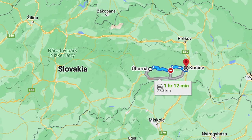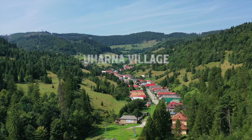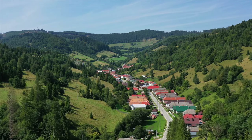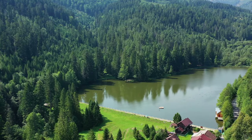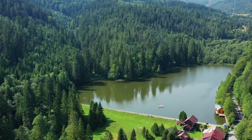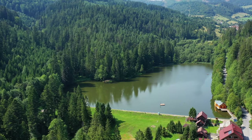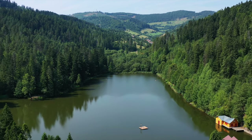Number seven: Vlkolínec village. A charming and very idyllic destination — think tranquility and natural beauty. Nestled amidst rolling hills and picturesque landscapes, this destination offers a serene escape from the hustle and bustle of everyday life. The village showcases traditional Slovakian architecture, and the surrounding countryside provides ample opportunities for outdoor activities such as hiking, cycling and exploring the nearby forests.